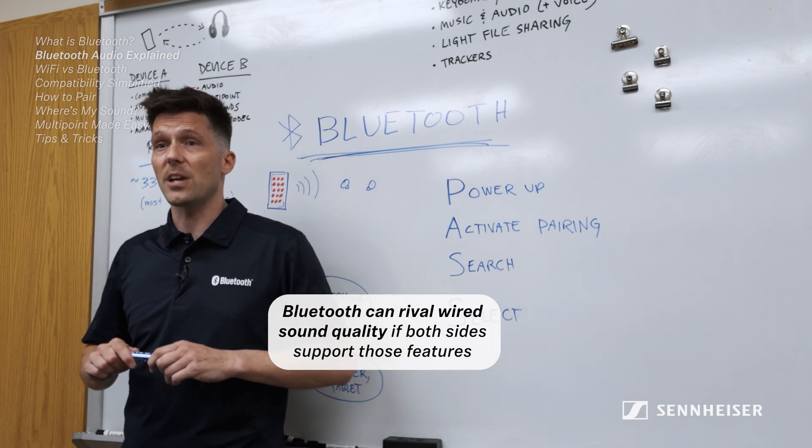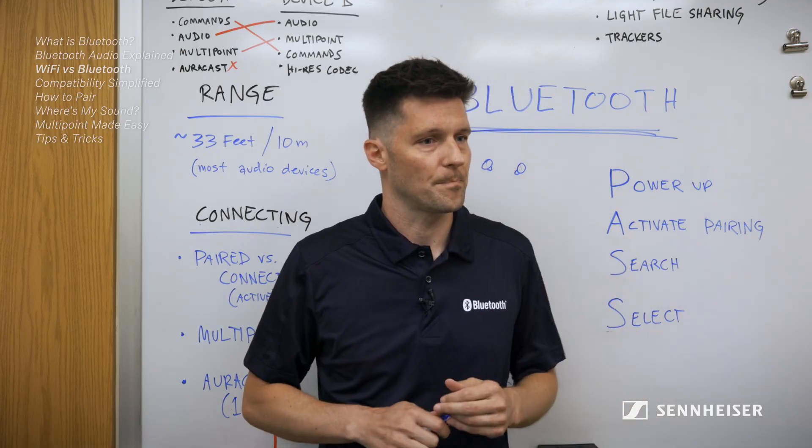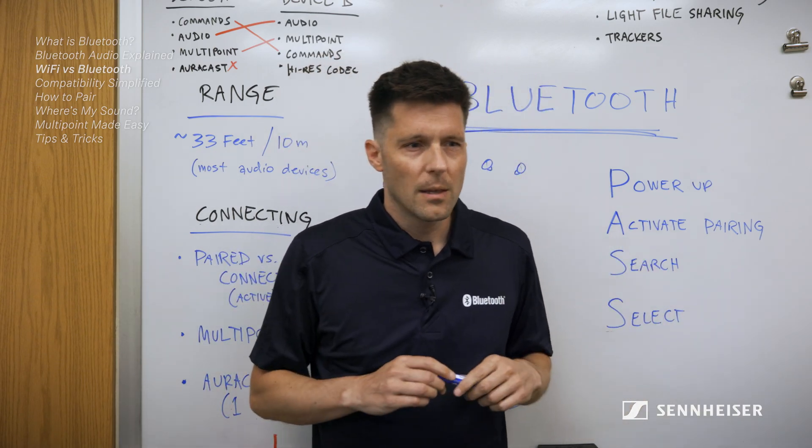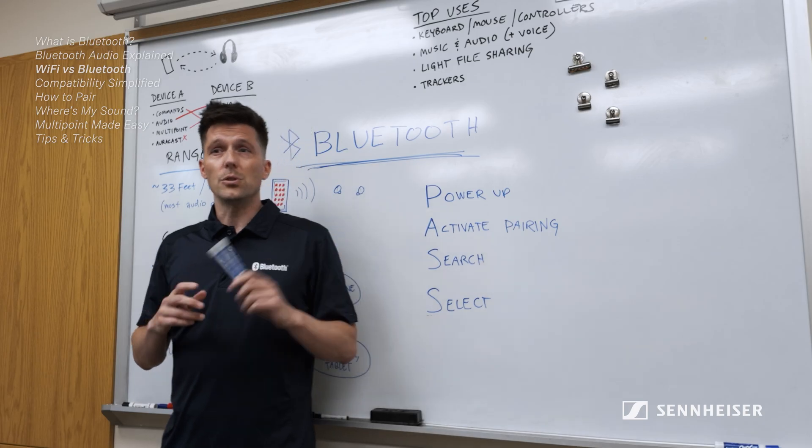That's one of the coolest features of audio over Bluetooth — the two devices will automatically agree upon the best possible way to share data based on their mutual skills. So if it's just data, why don't we just use Wi-Fi? Although they both shuttle data wirelessly, Bluetooth isn't Wi-Fi.